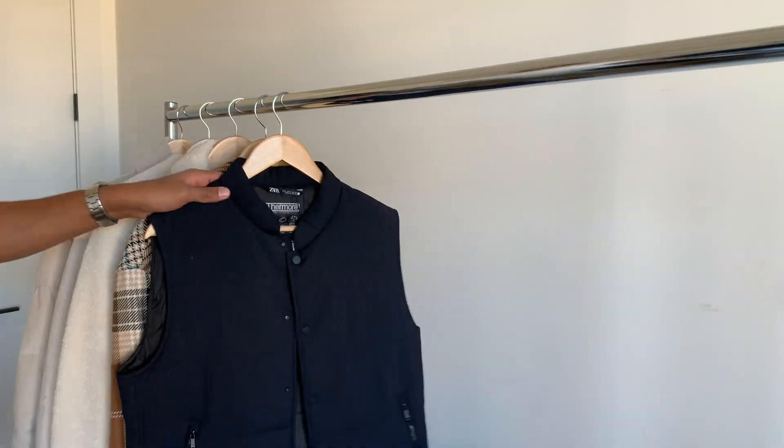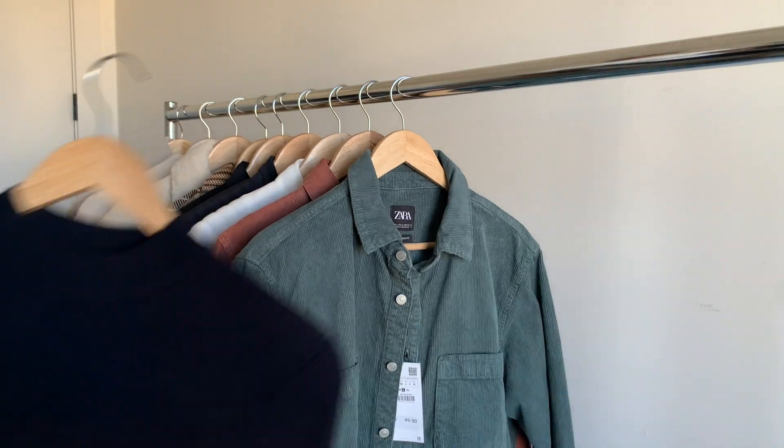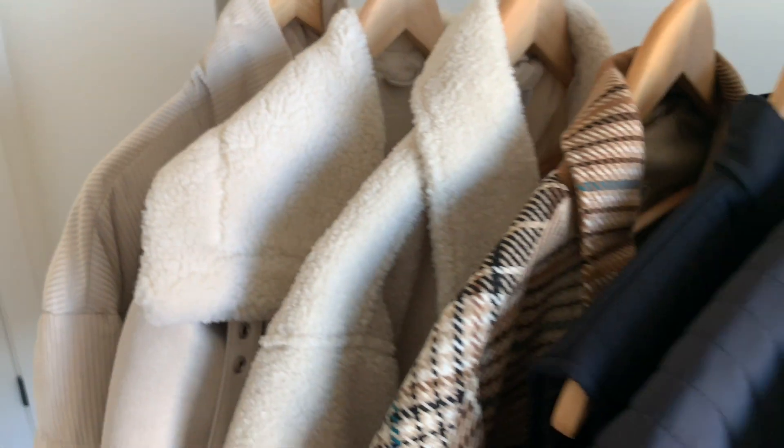Alright guys, those are the 20 pieces I'm loving right now at Zara. If you have any questions or comments, leave them below — you know what to do: like and subscribe, and thanks for watching.